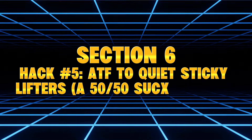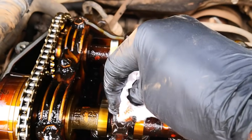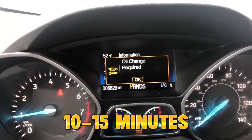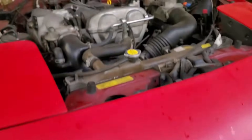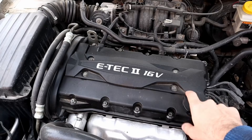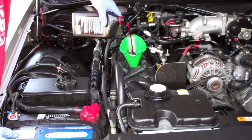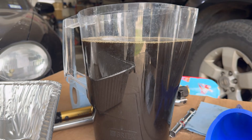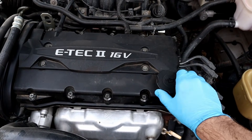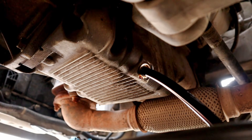Hack Number 5: ATF to quiet sticky lifters — a 50-50 success rate. Sticky lifters are one of the most annoying noises an engine can make — tapping, clicking, clacking, ticking at idle. Back in the day, mechanics used ATF to clean them. The method: add a quarter quart of ATF into the crankcase, run the engine for 10-15 minutes, then drain. I tested this on an engine with varnish buildup, noisy hydraulic lifters, and inconsistent oil flow. Within 5 minutes the ticking softened, and by the 10-minute mark the lifters were noticeably quieter. ATF's detergents absolutely cleaned out the varnish. But when I drained the oil, the viscosity was noticeably thinner — dangerously thin. Modern lifters rely on high-pressure oil film; thinning the oil risks lifter collapse, poor lubrication, and accelerated wear. Verdict: temporary fix? Yes. Safe for modern engines? Not really.